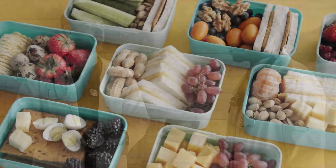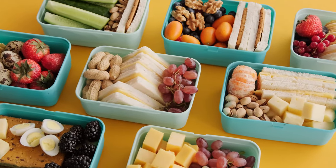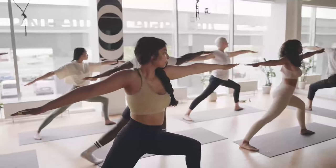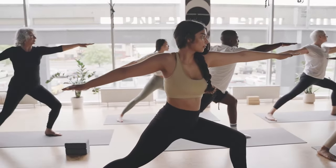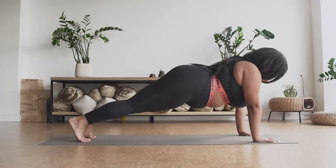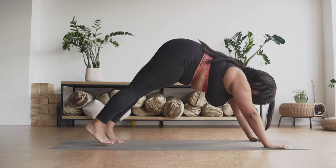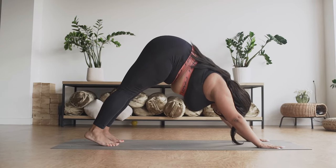Avoid or cut down on foods high in fat or salt such as butter, margarine, regular salad dressings, fatty meats, whole milk dairy products, fried foods, processed or fast foods, and salted snacks. Ask your provider if you should increase potassium in your diet. Discuss the DASH (Dietary Approaches to Stop Hypertension) diet with your provider — it emphasizes fruits, vegetables, and whole grains while reducing sodium, making it easier to eat less salt.